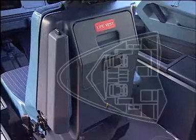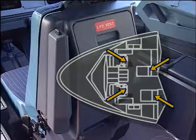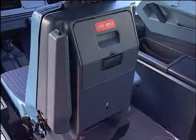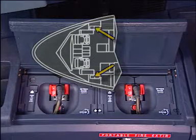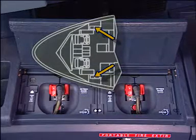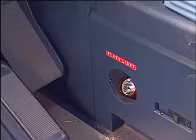Ensuring that the crash axe is in position, checking that the cockpit is equipped with life vests, verifying that the oxygen masks are present, and observing that the flashlights are in position.